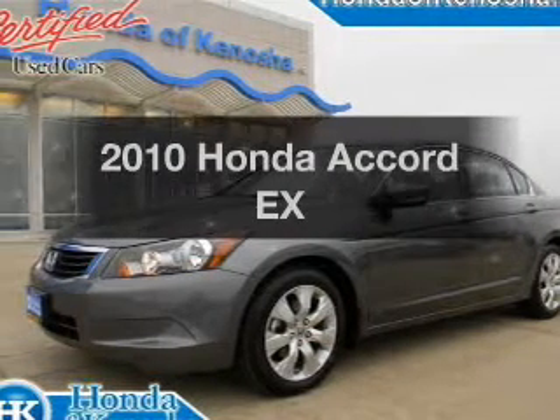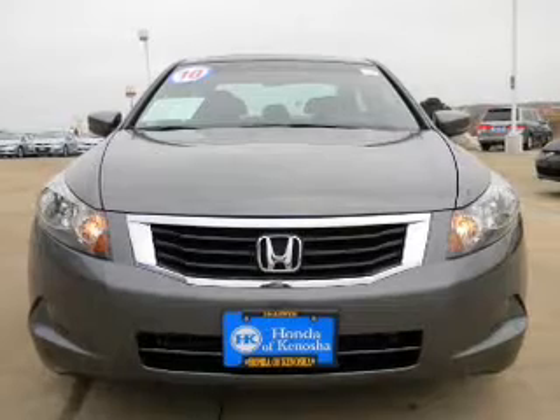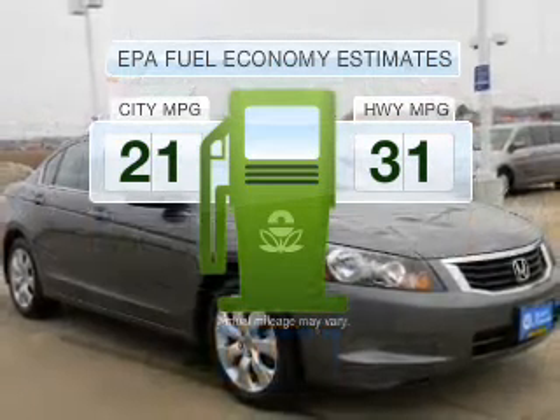Check out this 2010 Honda Accord. Everything you need under one roof with this great vehicle. In the city or on the highway, you'll spend less time at the pump with this fuel-efficient vehicle.